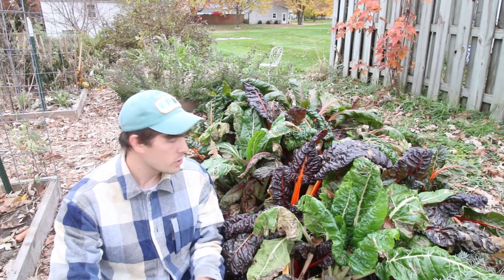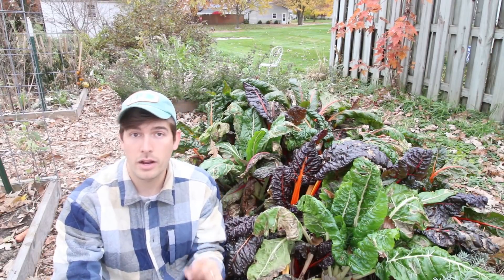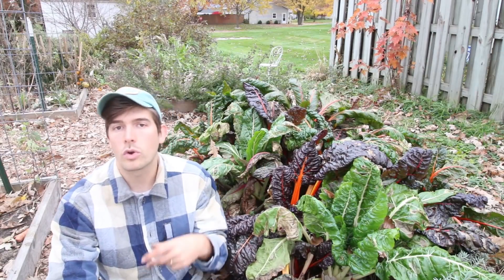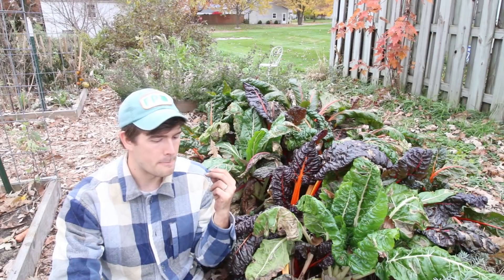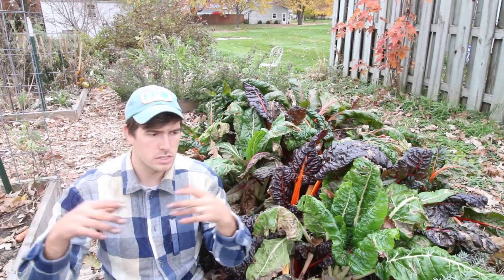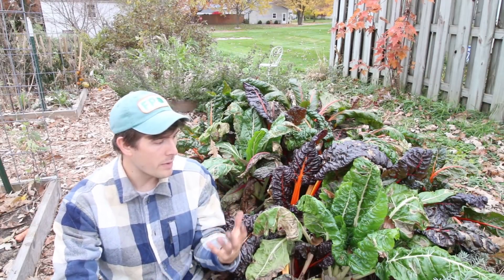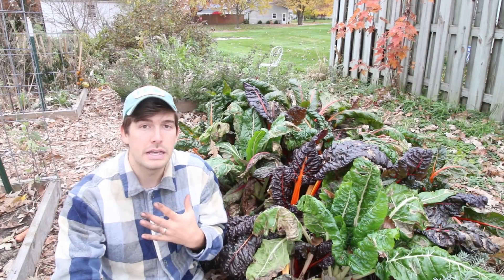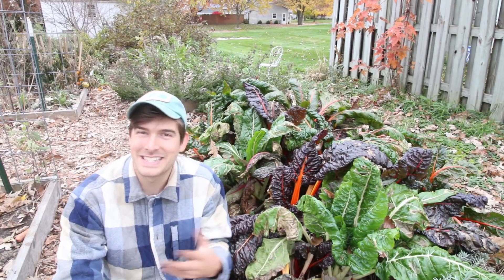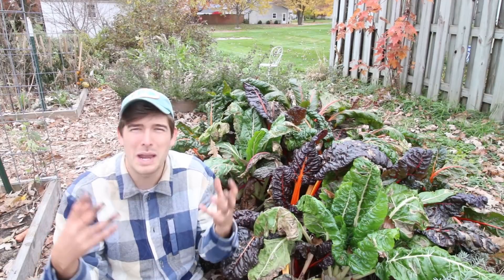Now I want to show you the Swiss chard we are growing — come on in close and check this out. The Swiss chard is from MI Gardener Seed and is a combination of several varieties: ruby red, Fordhook, pink rhubarb, and rainbow lights. Rainbow lights is a big mix with a bunch of different varieties, so there's some overlap. We grew a bunch of different varieties so we'd have a lot of color, because I personally love seeing colorful things in the garden. That's why I love growing heirloom tomatoes and Swiss chard — every plant offers incredible color variation.